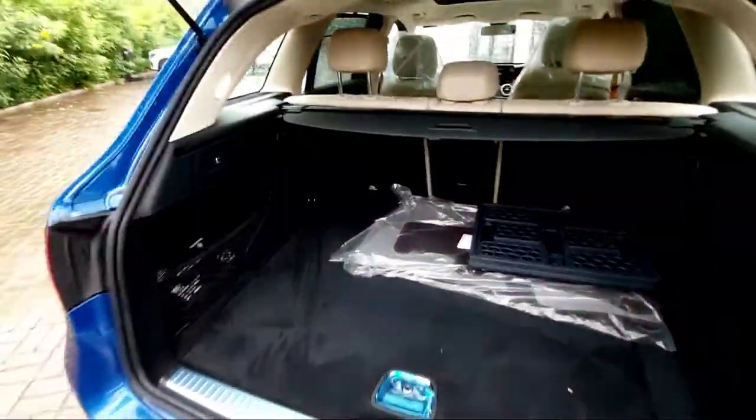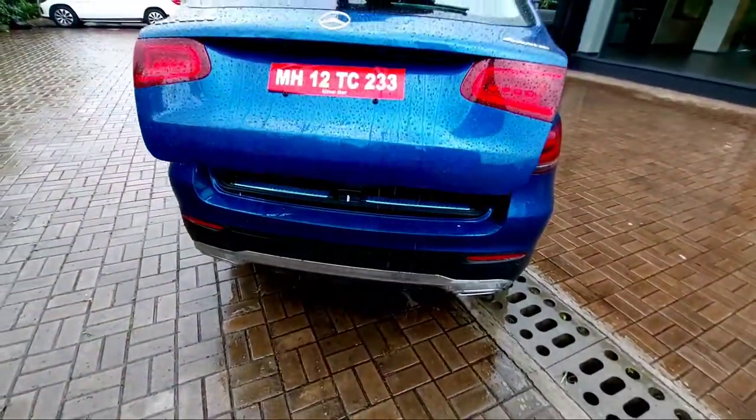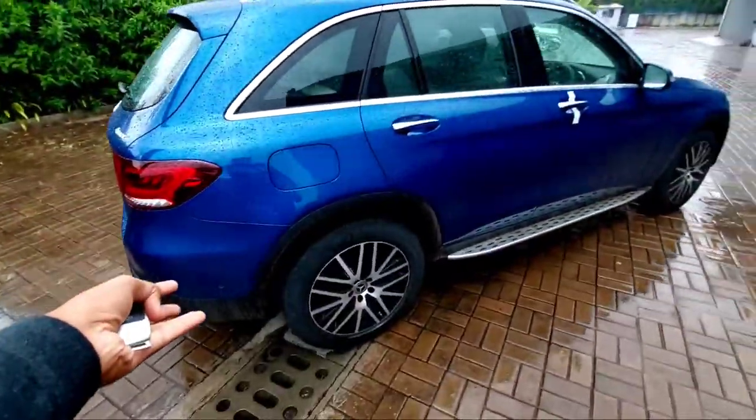So this was all about the Mercedes-Benz GLC — the GLC 220d diesel variant. I hope you enjoyed this video. If you did, please like it, hit the subscribe button, and press the bell notification so you don't miss any uploads. If you're in Pune or Kolhapur and want to buy a Mercedes, do visit the Mercedes-Benz Silver Star showroom — the cars and service are both great. Till then, take care and I'll see you in the next video. Bye!